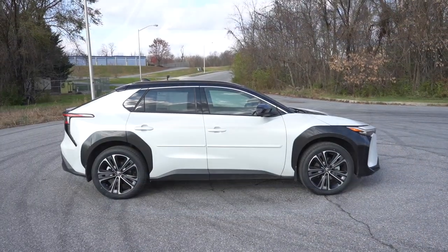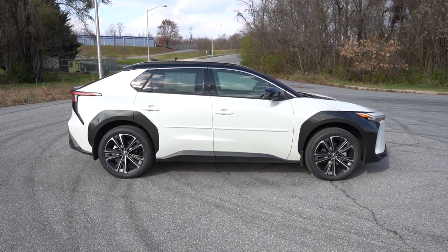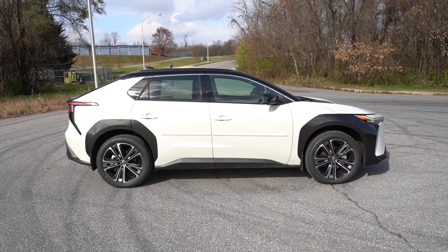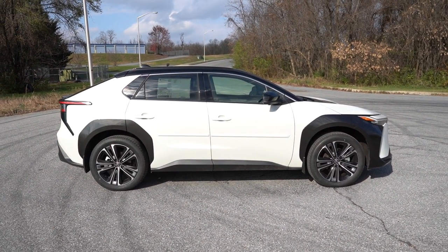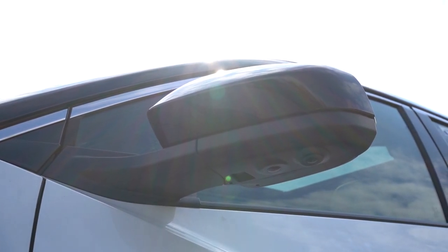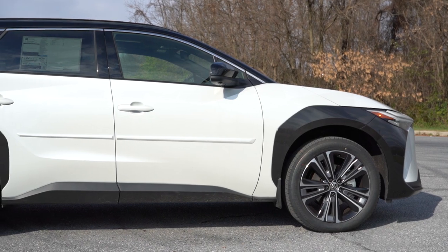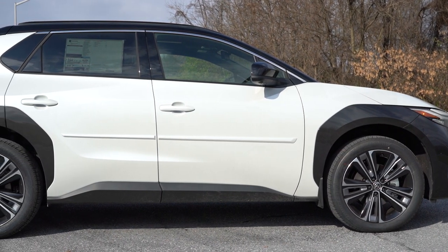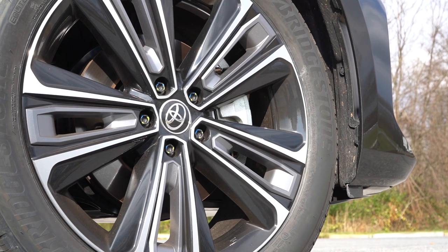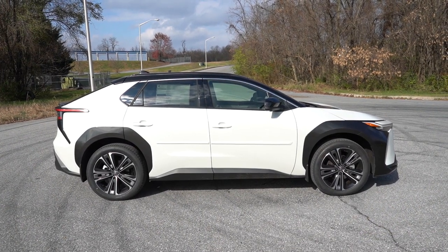Around to the side of the BZ4X — chrome upper window trim comes standard across the board. The gloss black roof is optional; we have that. Rear privacy glass is standard. Side mirrors are gloss black, power adjustable, heated, and power folding with puddle lights — the last two you typically don't find standard, so big fan of that. There are gloss black accents on the fenders and side skirts. Wheel setup is 18-inch alloy wheels with covers for the XLE and 20-inch machine-finished multi-spoke alloys for the Limited.